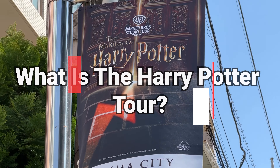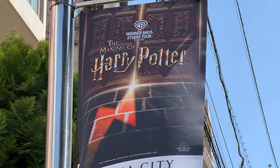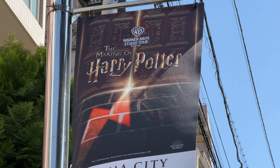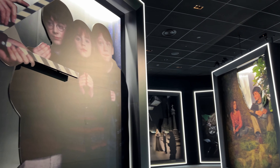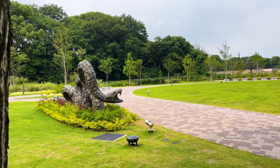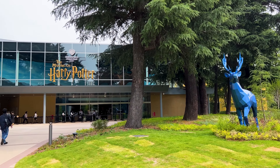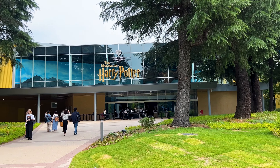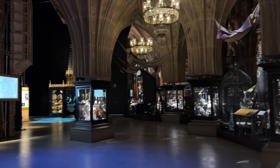First and foremost, let's get the name right. It is Warner Brothers Studio Tour Tokyo, the making of Harry Potter. It is a captivating experience that transports you into the mesmerizing realm of J.K. Rowling's Wizarding World. It is a chance to step behind the scenes of the iconic Harry Potter books and films to witness the magic that brought the beloved characters and settings to life.